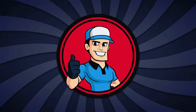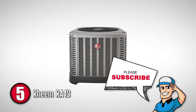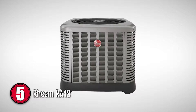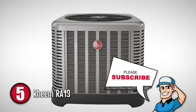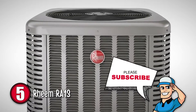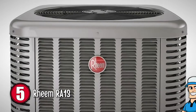First, we have the Reem RA-13. This is one of our favorite air conditioners by Reem as it has such high usability. This model is a single-stage unit that is quiet and durable. And it is available in 1.5, 2, 2.5, 3, 3.5, 4, and 5 ton sizes.